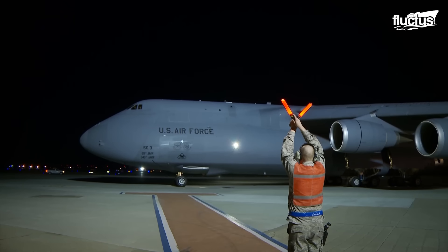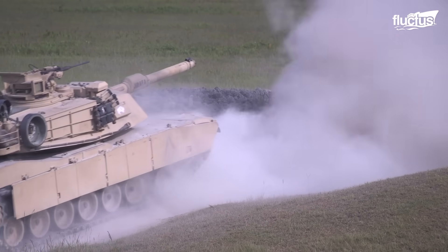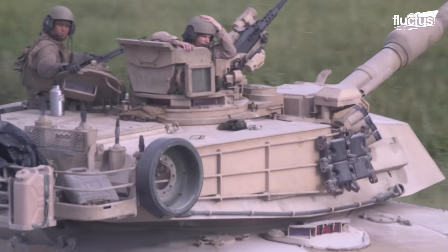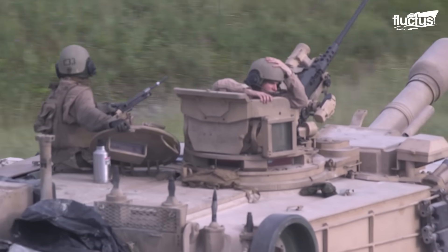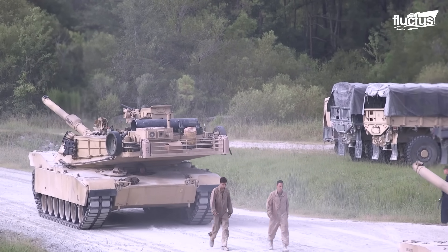The C-5 is one of only several planes in the world that can carry the M1 Abrams tank. These highly specialized weapons of war weigh more than 60 tons and boast a length of around 32 feet.